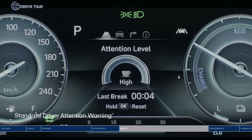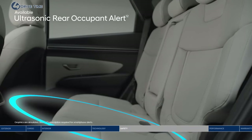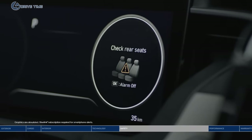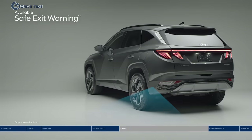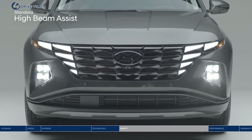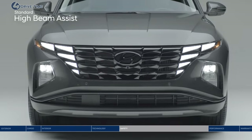Heading out for a long drive? Driver attention warning monitors signs of driver fatigue and can suggest taking a break. Ultrasonic rear occupant alert is designed to help prevent children and pets from being accidentally left behind — ultrasonic sensors monitor the rear seats, sound the alarm, and send an alert to your smartphone through Blue Link when movement is detected. Safe exit warning alerts passengers if a vehicle is approaching from behind in the adjacent lane, helping prevent them from stepping out into oncoming traffic. High beam assist detects oncoming traffic and automatically toggles between high and low beams.